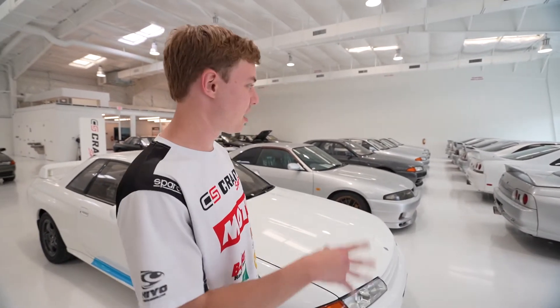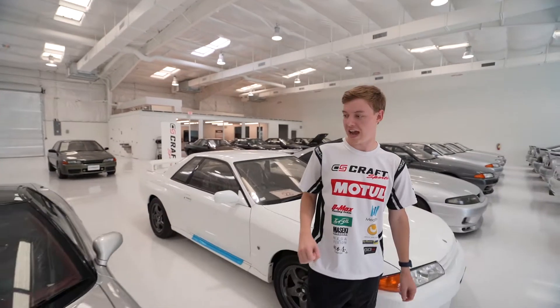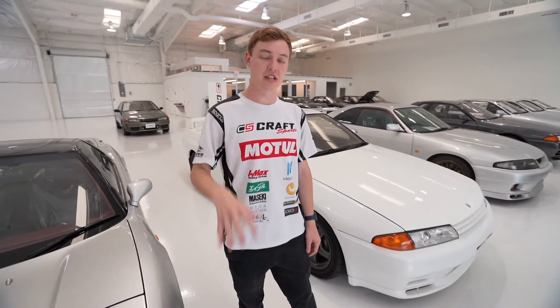Do you guys only do Nissans? We specialize in GTRs and over at the Japanese branch, that's all we sell. So the Subarus, the Hondas, we had a Toyota Supra here - those would be something we'd send to the US branch to sell here.